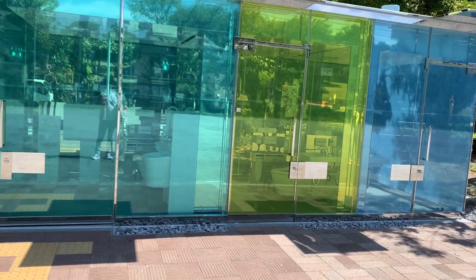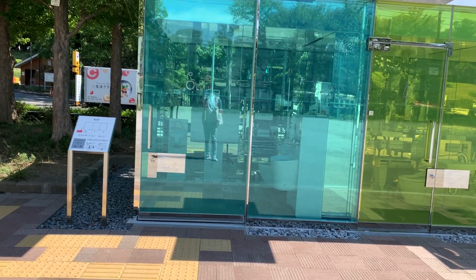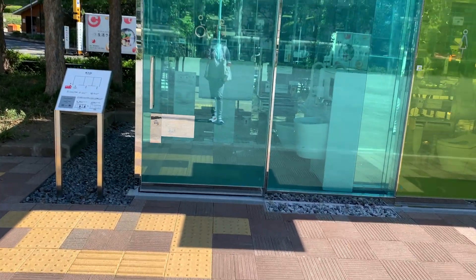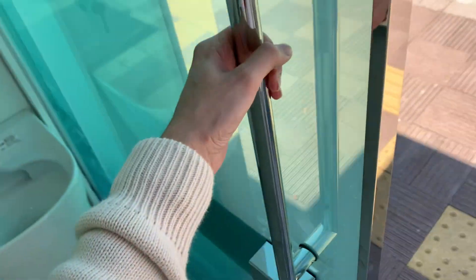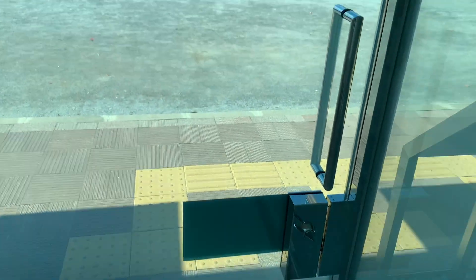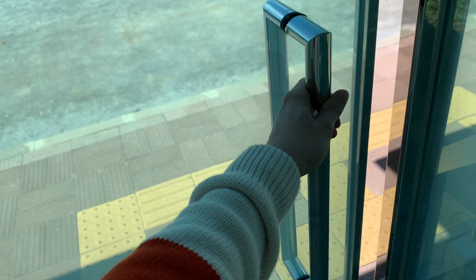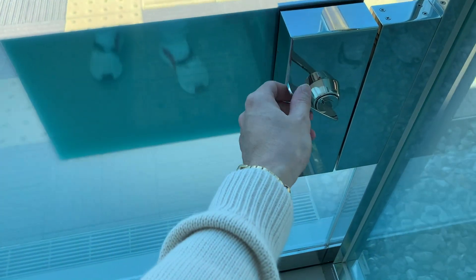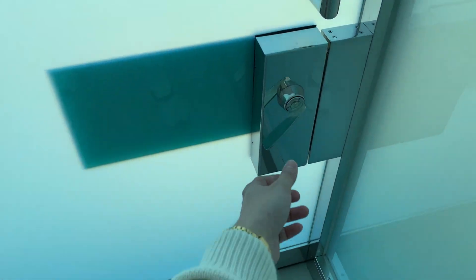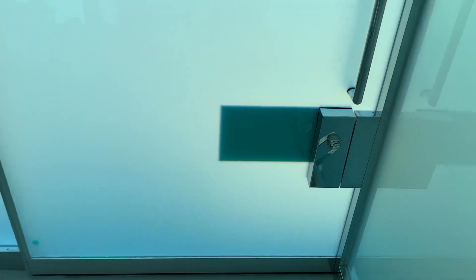There's a sign here that says: 'Glass will become opaque when door is locked — be sure to lock the door.' Now for the women's toilet, we won't go in, but I want to show you the difference between the regular toilet and the priority toilet. The priority toilet's door is a sliding door, which makes it easier to open, and the lock has a lever-style mechanism that makes it easier to lock and unlock.